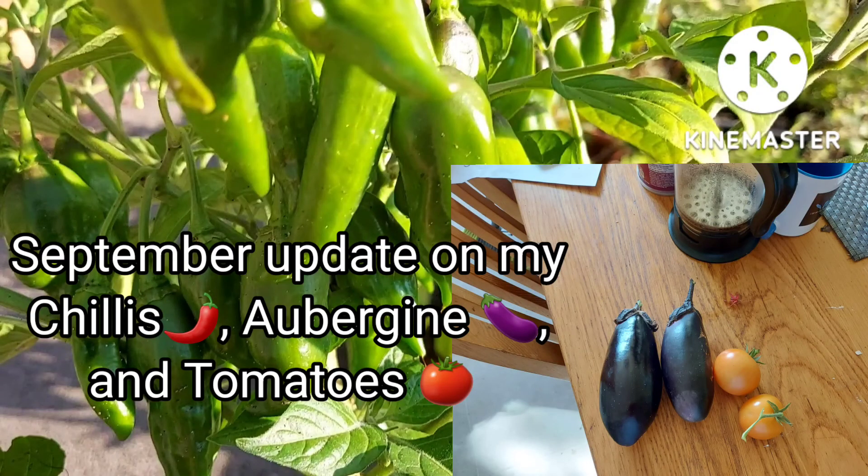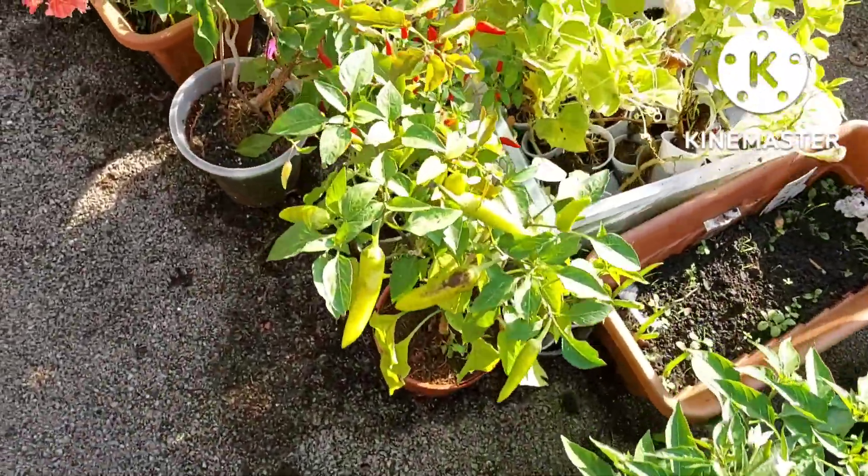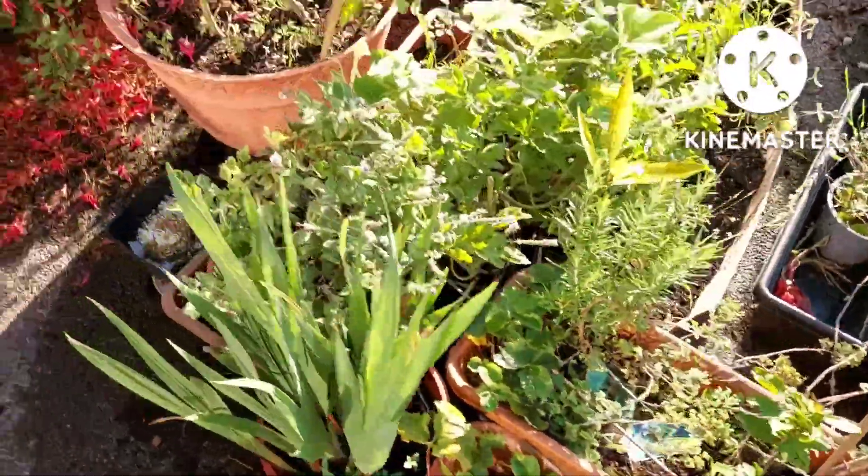Hello there, good morning! Welcome back to my channel, this is Louise from Louise's Lifestyle. Thank you for joining me. So this morning we're having a quick look at some of my veggies. I've got my Moneymaker tomatoes doing really well.